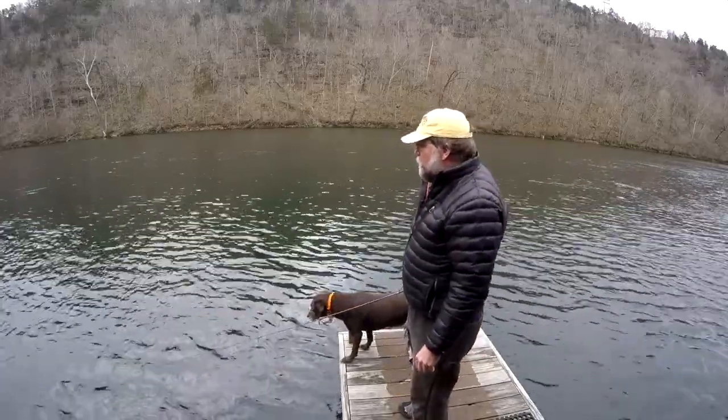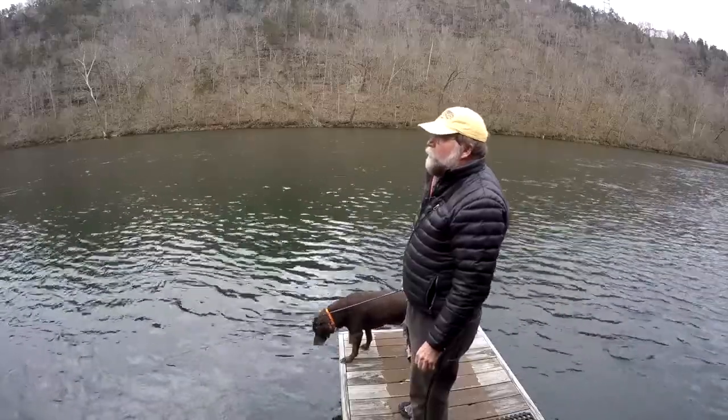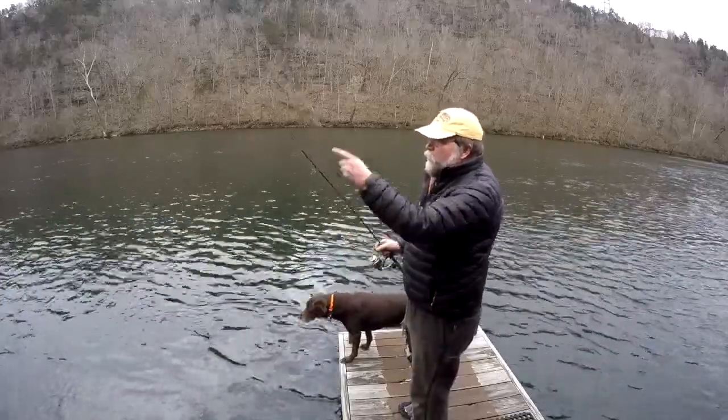It's been real windy. It's out of the north. Super windy up on the hill.